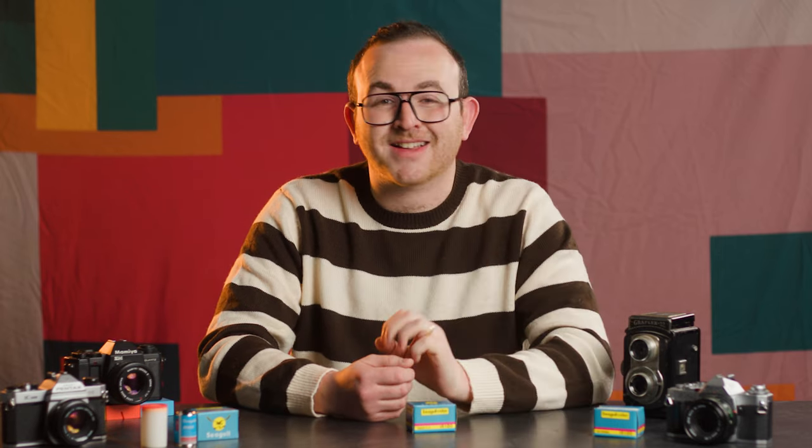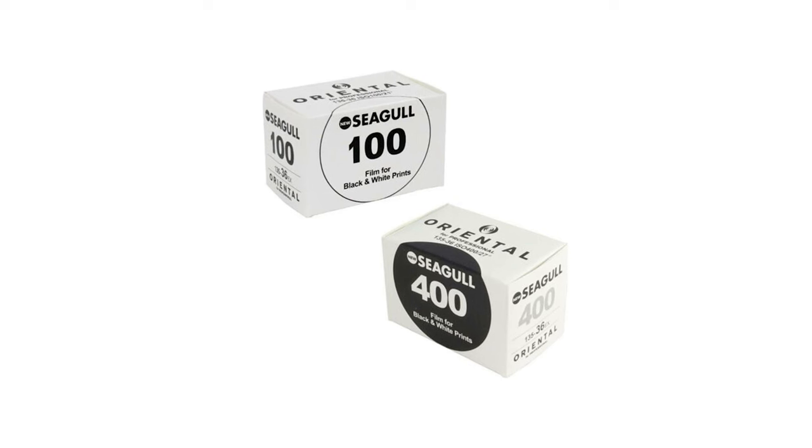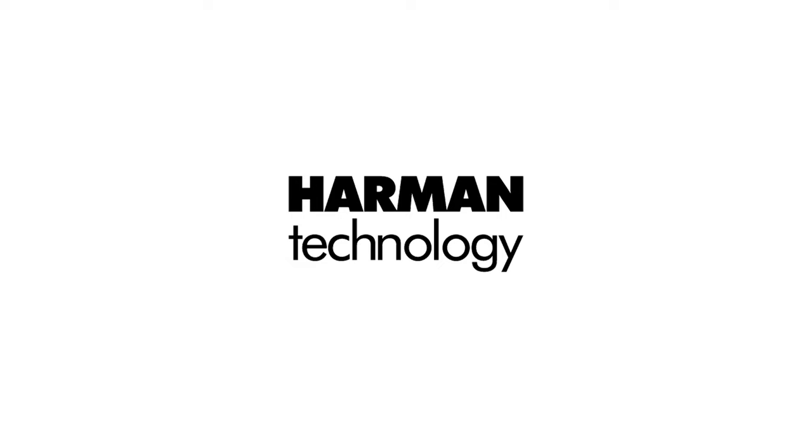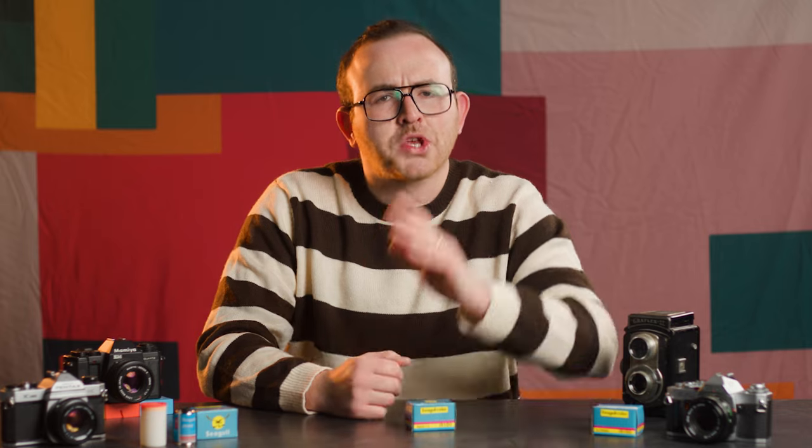One more fun fact: Seagull still releases two film stocks in 2023 — Seagull 100 and 400 films — which are manufactured by Harman Technologies, aka Ilford. Very strange, but that's life in the Chinese film market, apparently. So let's talk about this IR-100 film and what it looks like.